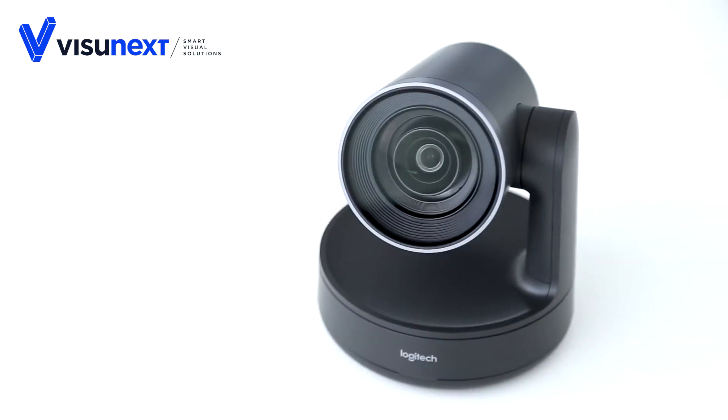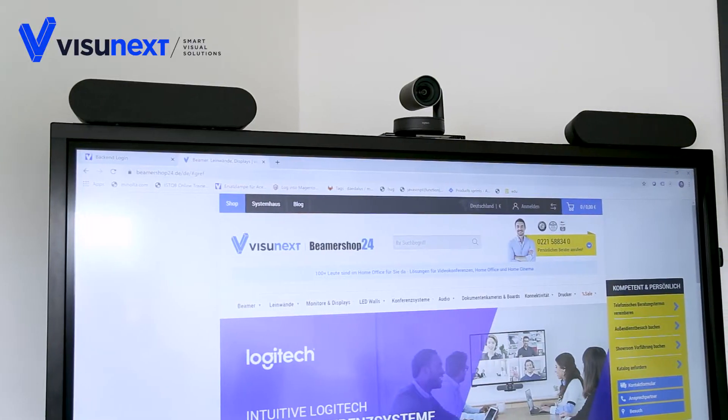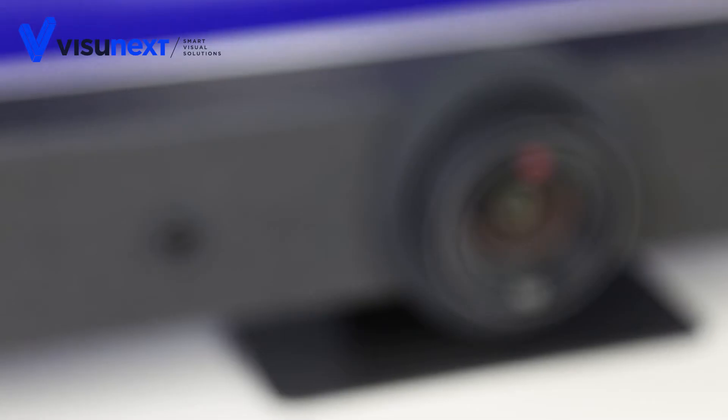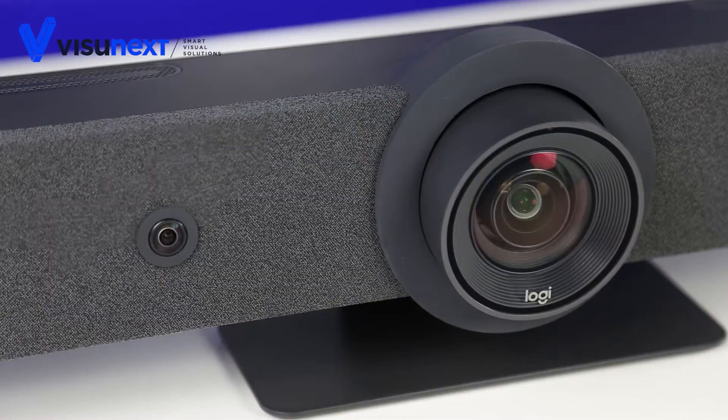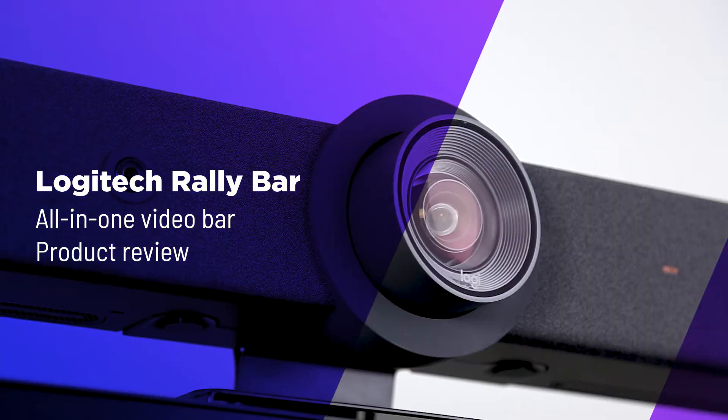With the Rally system and the Meetup, Logitech has established two successful video conferencing systems for meeting rooms and huddle rooms. With the new Logitech Rally Bar, Logitech continues the success story and presents a state-of-the-art all-in-one video conferencing system.